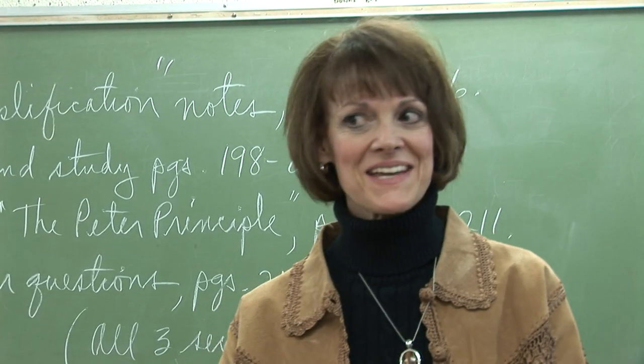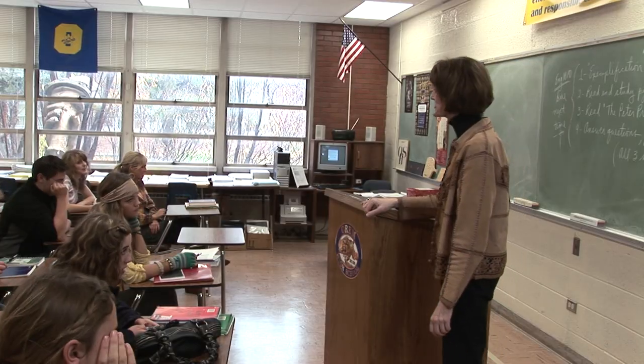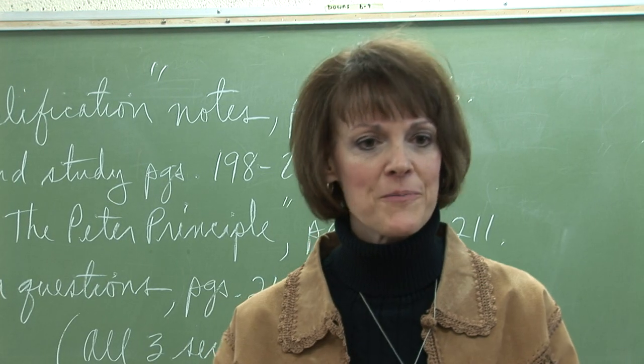Okay, class, listen up. It's that time of year you've all been waiting for. That's right, group research projects. Get your pens and paper ready.